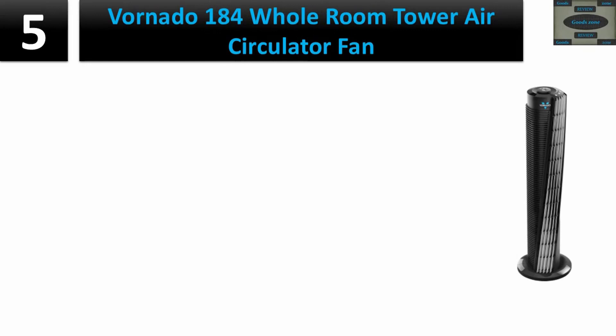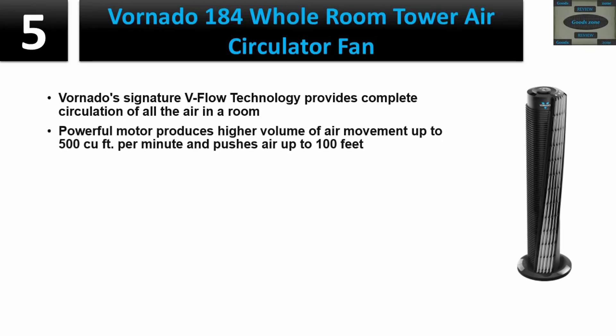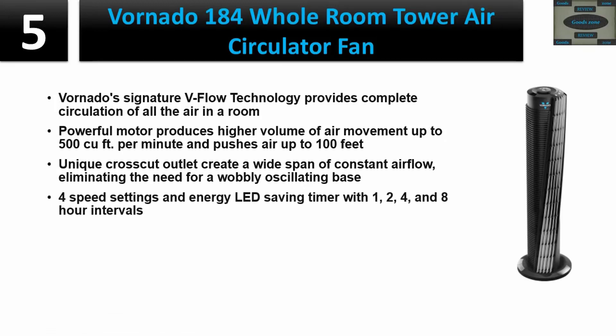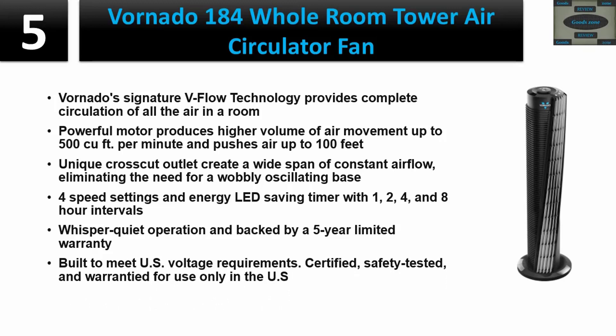Number five: Vornado 184 Whole Room Tower Air Circulator Fan. Vornado signature V-Flow technology provides complete circulation of all the air in a room. Powerful motor produces higher volume of air movement — up to 500 cubic feet per minute — and pushes air up to 100 feet. Unique crosscut outlet creates a wide span of constant airflow, eliminating the need for an oscillating base. Four speed settings and an energy-saving timer with one, two, four, and eight hour intervals. Whisper quiet operation.